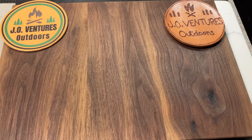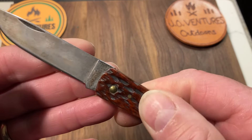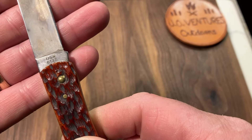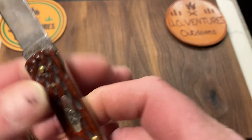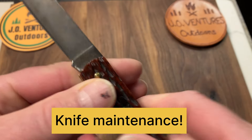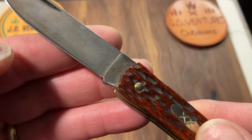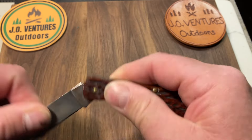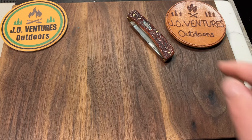My favorite slip joint is my mahogany bone Sod Buster Jr with the carbon steel. You can see the tang stamp — it's a 6137 USA. It is carbon steel and it looks like it might even be getting a little bit of rust on the bottom there, so I'm going to have to do a little work on that. It's got the patina for sure. I just really enjoy this knife. So that is my number one — the Case Sod Buster Jr in mahogany bone.